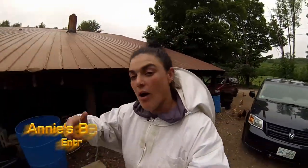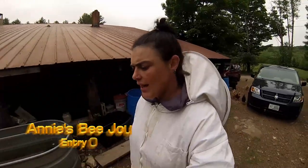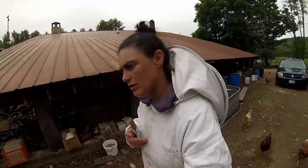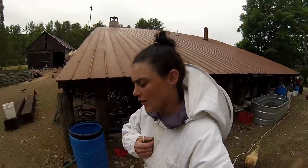Hey guys, it's Annie. Happy Memorial Day! I am on the farm and today I noticed something with the bees. I am going to go check it out and I figured I'd bring you all along.